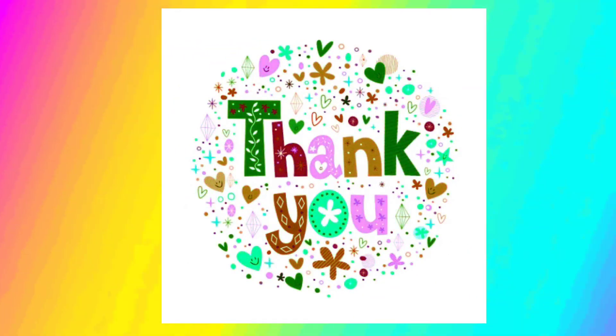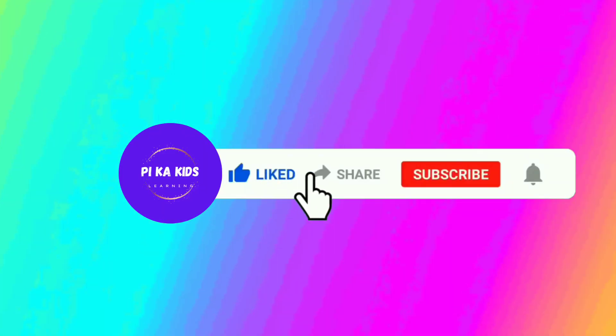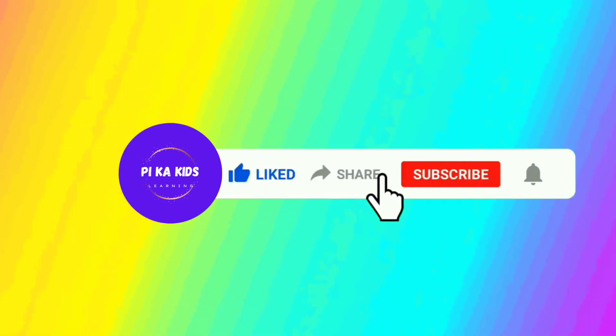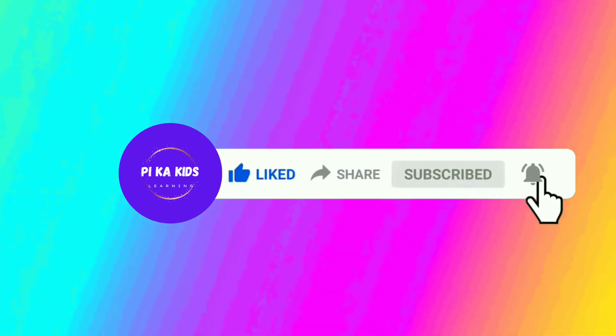Thank you for watching the video. For more learning videos, please like, share and subscribe to the channel and press the bell icon.